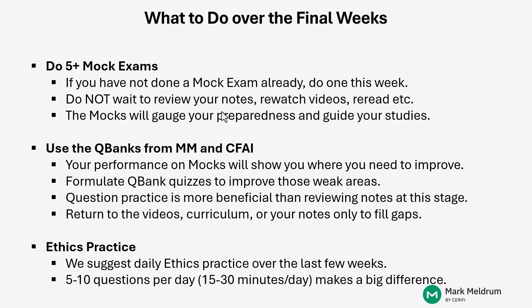You can return to watch sections of video, to read a couple of pages of the curriculum, or to fill in some gaps by reviewing some notes, but after you've already done your active practice. By going through and doing mocks, determining what you're getting incorrect, and doing some quizzes to practice those types of questions, and if you still have some difficulties, then you can go back and take a look at some videos, some curriculum material, and some notes.